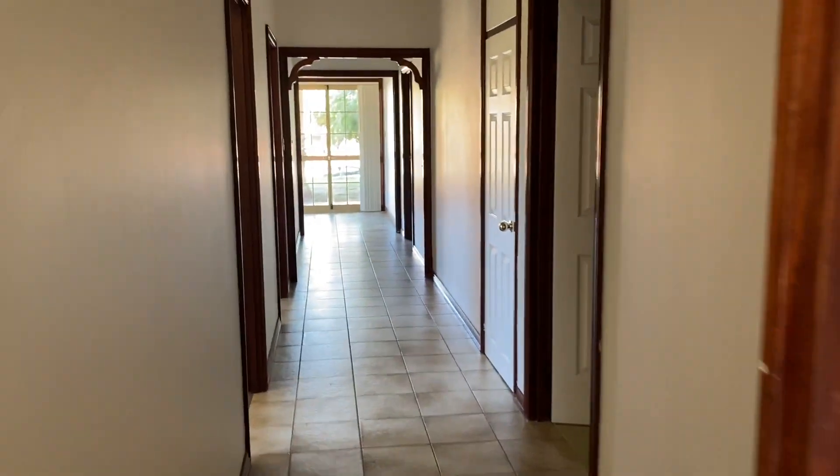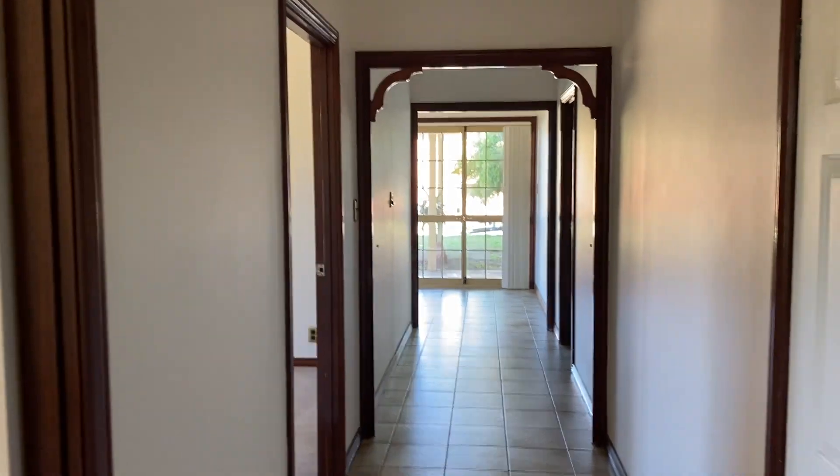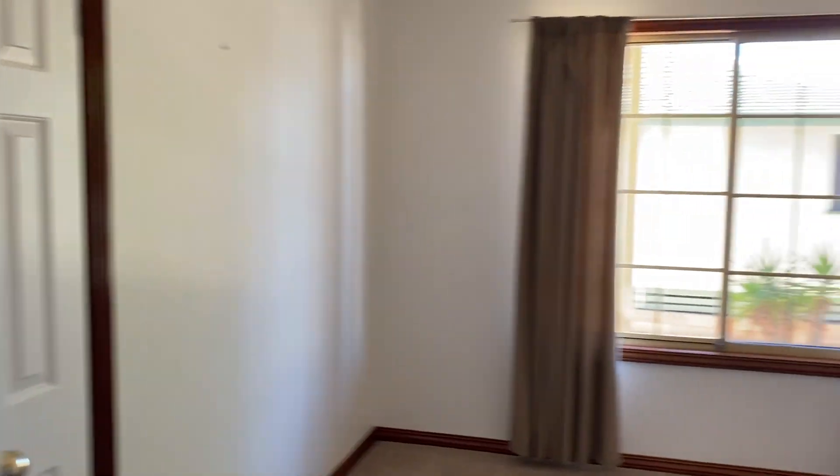Down the long hallway we have the other bedrooms. These have tiled or carpeted floors and all with robes as you can see — that's one, two. The robes are in the corner.